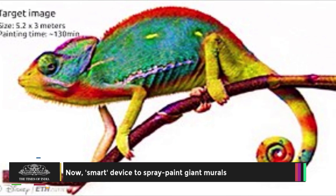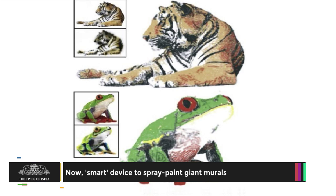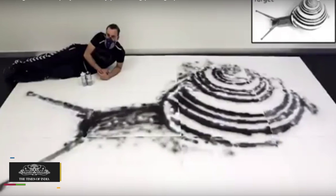Scientists have invented a smart spray paint can system that robotically reproduces photographs as large-scale murals simply by being waved around a giant canvas.